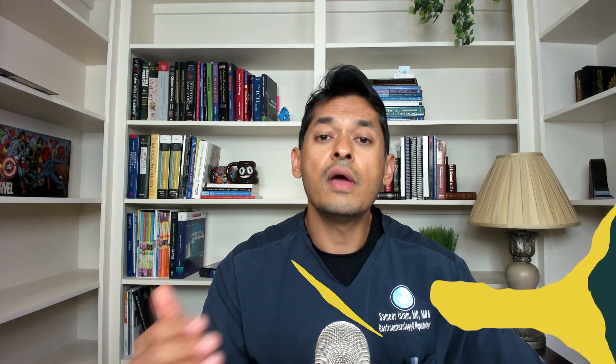Number two, as soon as you stop the antibiotic, make sure you really incorporate fiber and a big amount of plant-based diet. By far, this is going to be the most effective thing you can do to replenish your gut microbiome — better than any probiotics. Prebiotic fibers, prebiotic fruits, and a diverse array of plants and vegetables will help to increase that garden, make it normal, and really improve your gut microbiome.